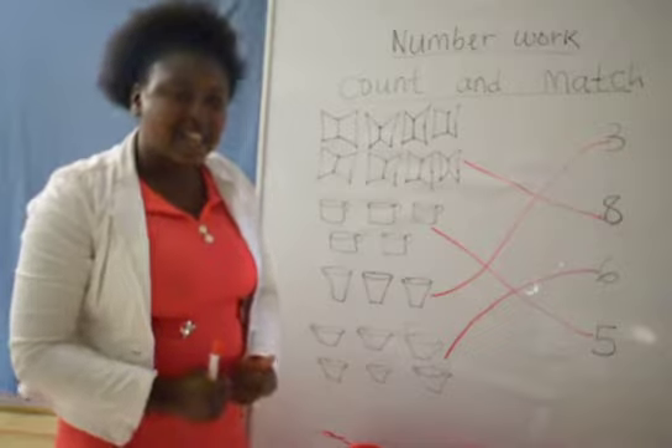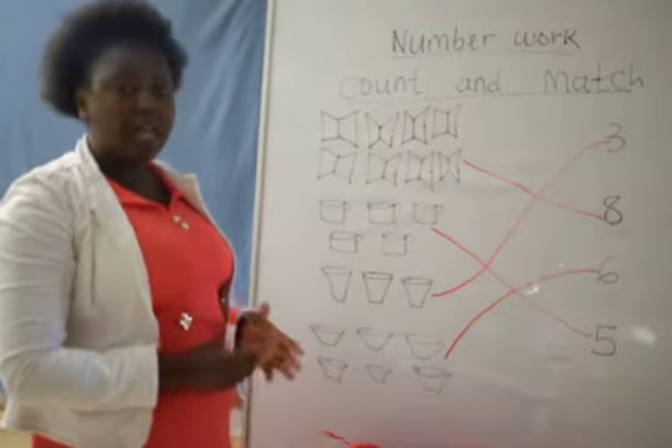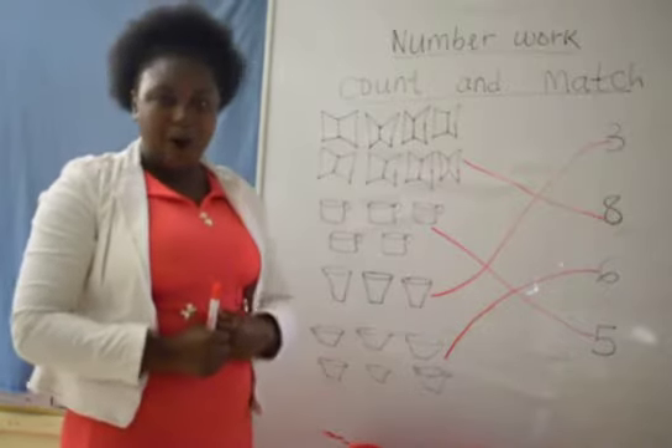Have we gotten it? Yes, we have gotten it. I know you are good kids — you really get it quickly, isn't it? But before we end our lesson, and before you practice it at home and in your books, let's sing a song on numbers.